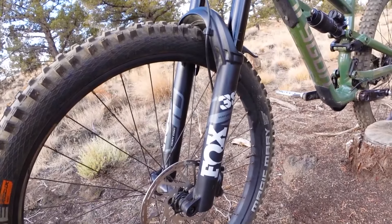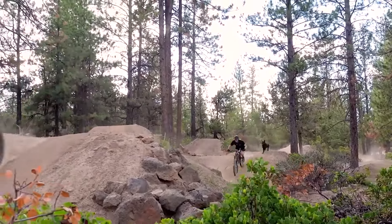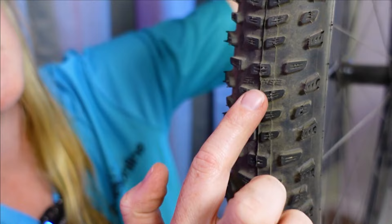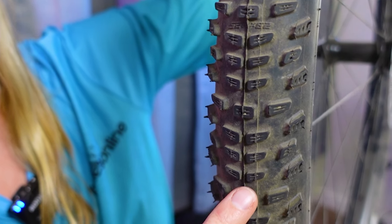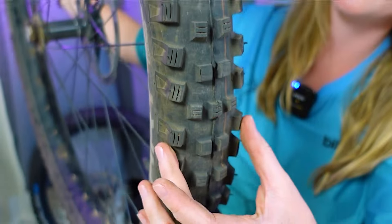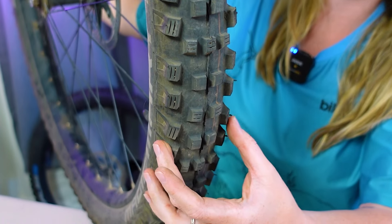Upgrading or changing your tires might just be the single biggest way that you can alter the riding characteristics of your mountain bike. Struggling on the climbs? Throw on some lighter, faster rolling tires and you'll feel like Superman. Feeling sketchy on those descents? Swap to a more aggressive rubber and you won't believe the results. And if you're lucky, you may just find a tire that makes both feel like a dream. Hopefully by the end of this video, you'll know what to look for in your Goldilocks tire.